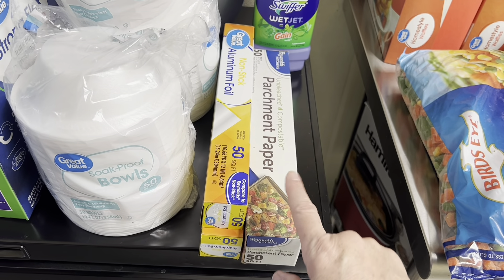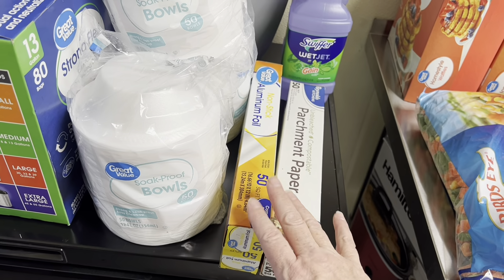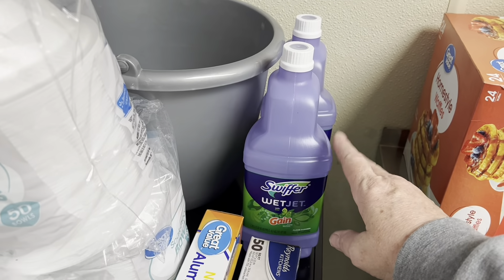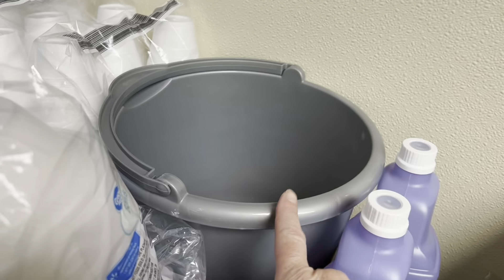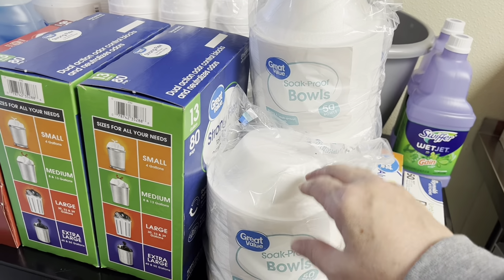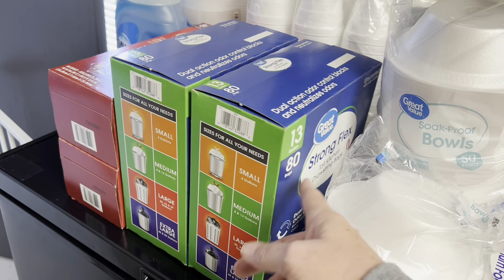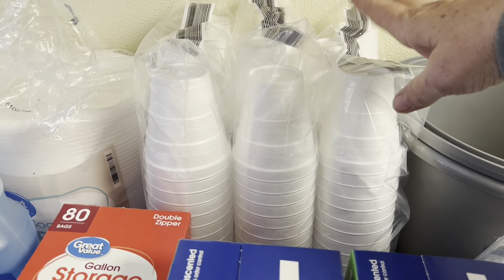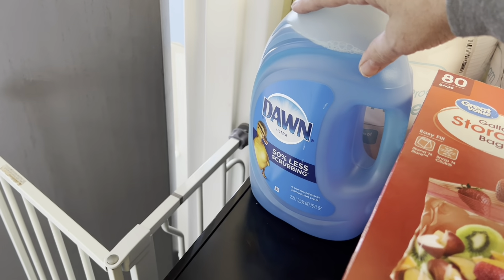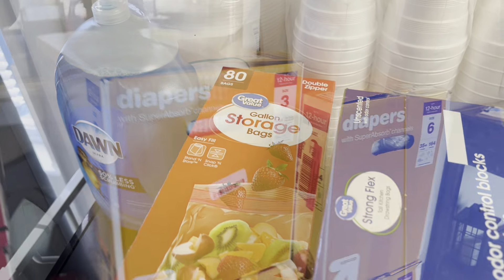For paper products, I got parchment paper and foil — she said she needed foil and the Great Value 50-square-foot roll was under $4, so I got two for 100 square feet total. The Reynolds brand was about $10 for 100 square feet, so definitely a better deal. I got two Swiffer Jet refills, another yuck bucket for the classrooms, and three bowls for cereal days to make cleanup easier. I got two 80-count bags for each classroom — about 40 bags each lasting two to three weeks. I also got three packs of paper cups, a jumbo pack of paper plates for stockpile, and two 80-count storage bags.